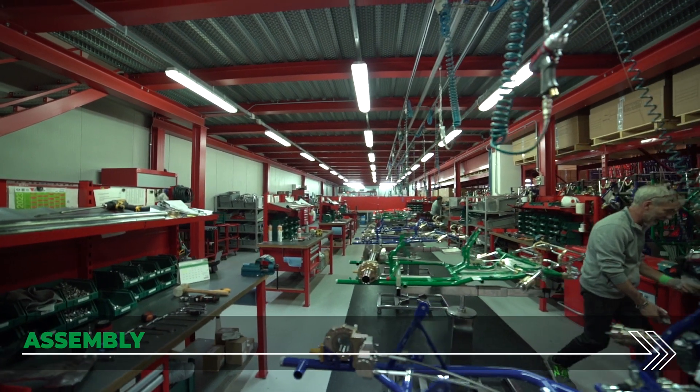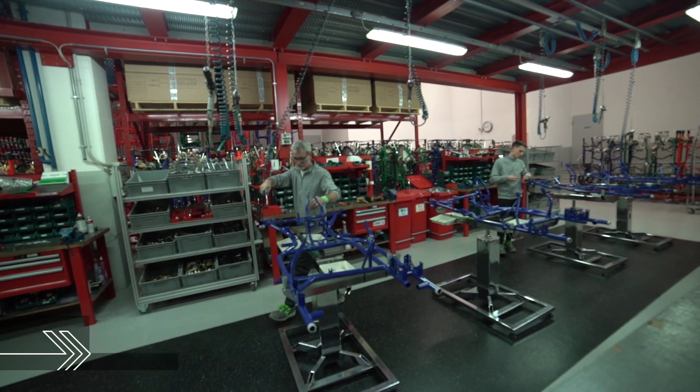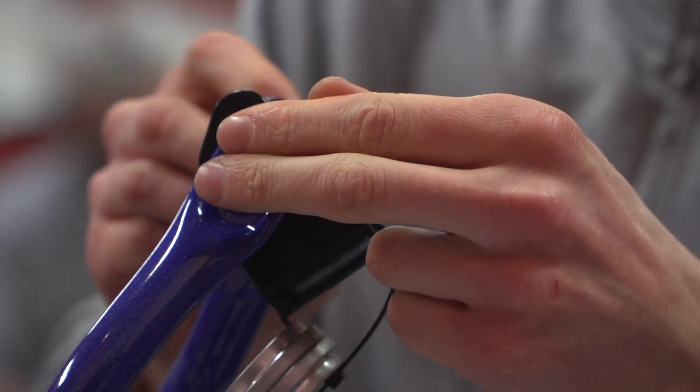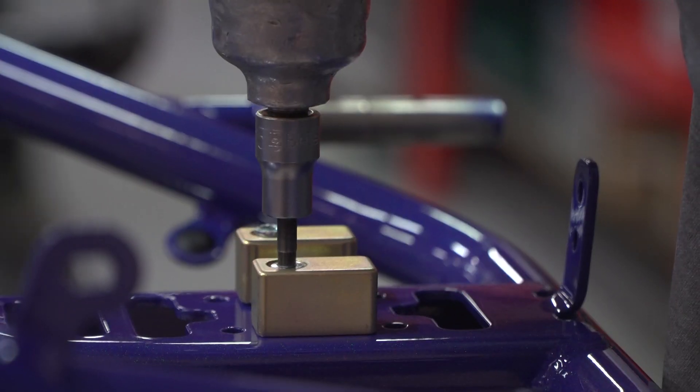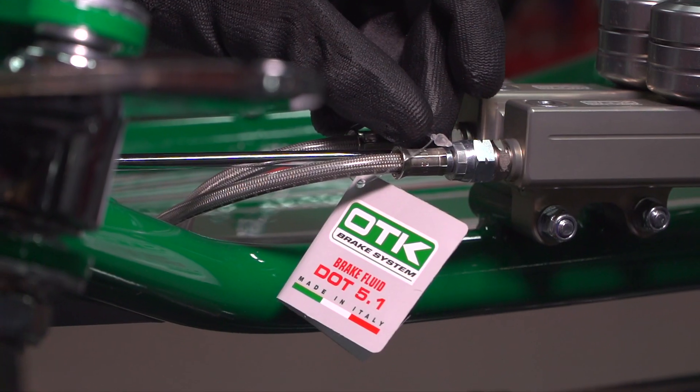The last production step before the actual completion of the products is assembly. This is done by specialised personnel working in accordance with specific protocols that guarantee the highest quality of the final product, as well as the highest safety standards.